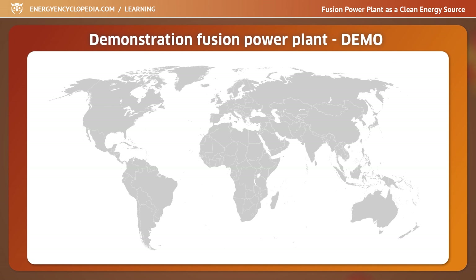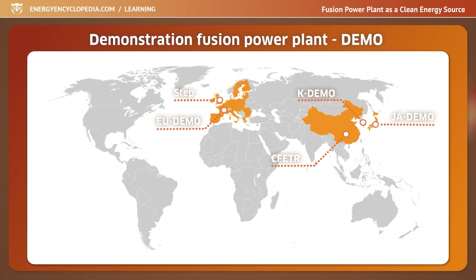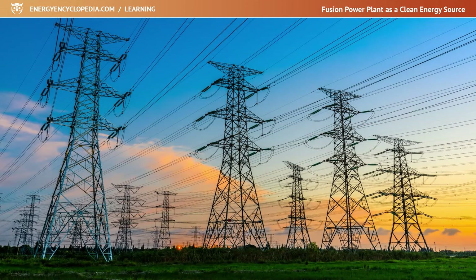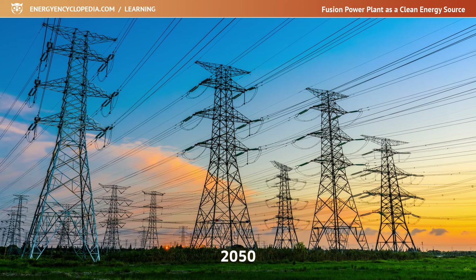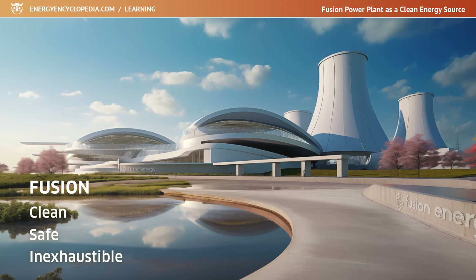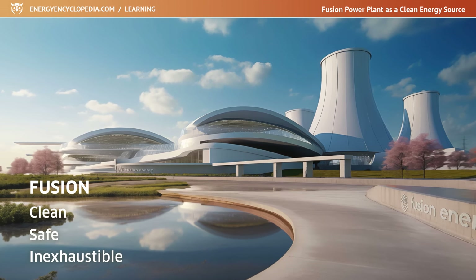The countries planning to build demonstration fusion power plants — DEMO for short — are China, South Korea, Japan, the European Union, and the United Kingdom. Other countries such as the USA and India are also considering building a demonstration fusion plant. The main purpose of these projects is to prove the commercial viability of fusion and finalize the last technical details. All of them assume they could already supply electricity to the grid around 2050. The list of energy sources will be joined by clean, safe, and essentially inexhaustible fusion energy, alongside nuclear and renewable sources.